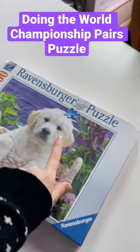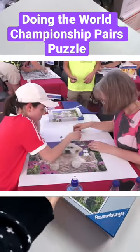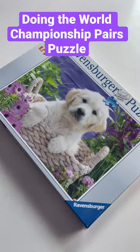Katie and I are about to take on the actual puzzle from the World Puzzle Championship, so let's see how fast we can do it.